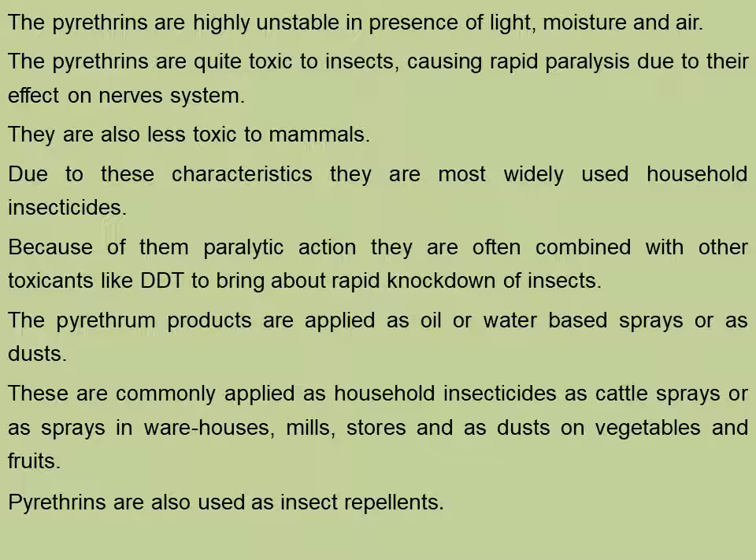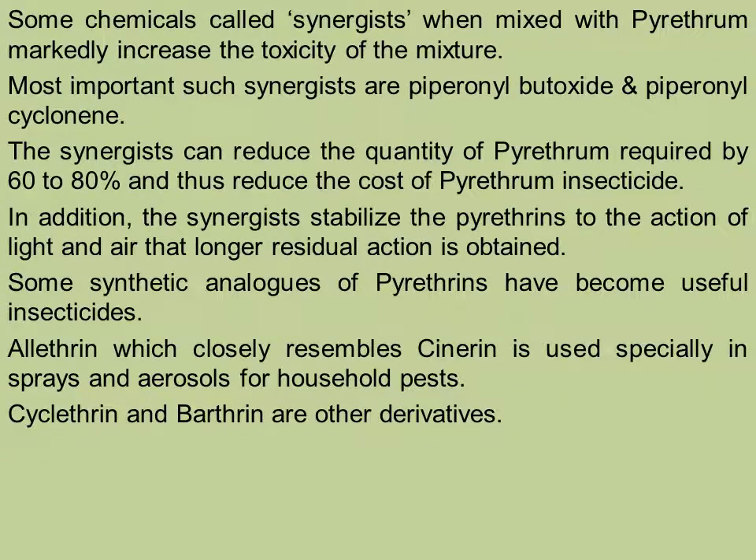Pyrethrins are also used as insect repellents. Some chemicals called synergists, when mixed with pyrethrum, markedly increase the toxicity of the mixture.